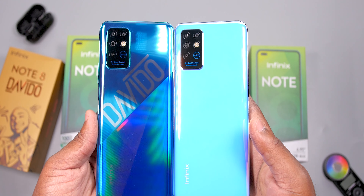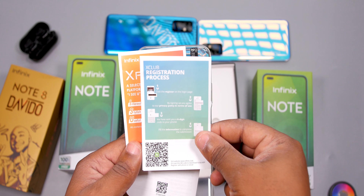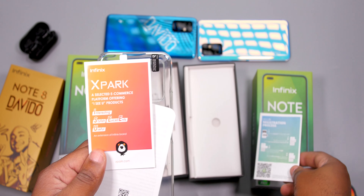Now let's put both smartphones aside and see what else is in the package. You get a SIM remover tool. Opening this box reveals the X-Club and X-Pac leaflet.